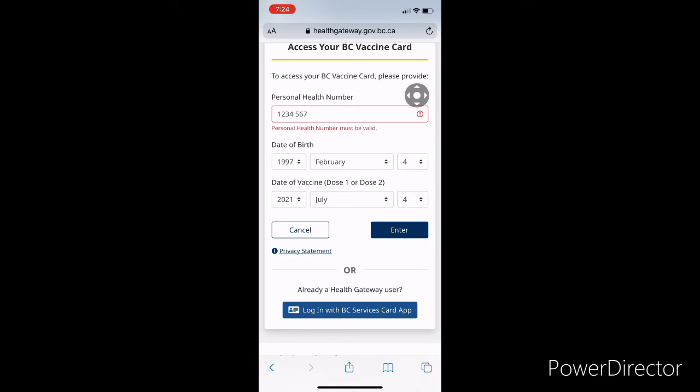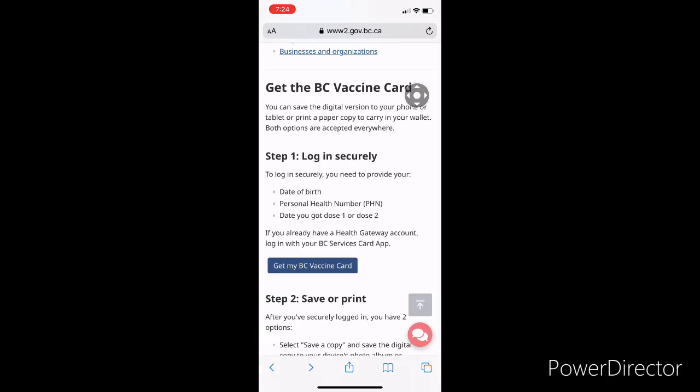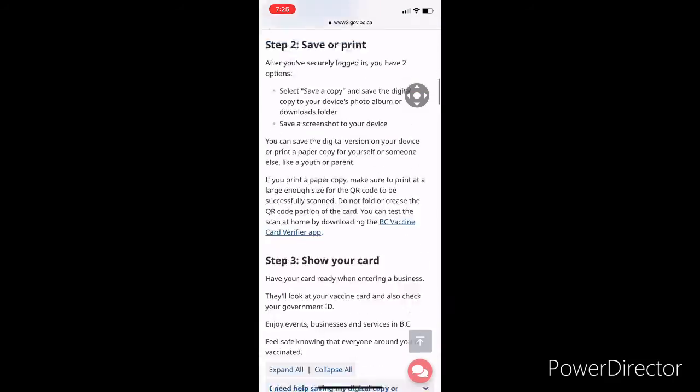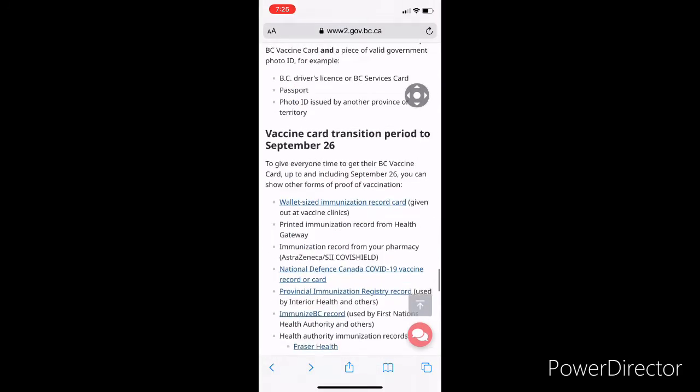Once you have the card, just take a screenshot and save it in your phone. When you go to the restaurant, they have a scanner — they will scan the card and all your information will be displayed on their side.